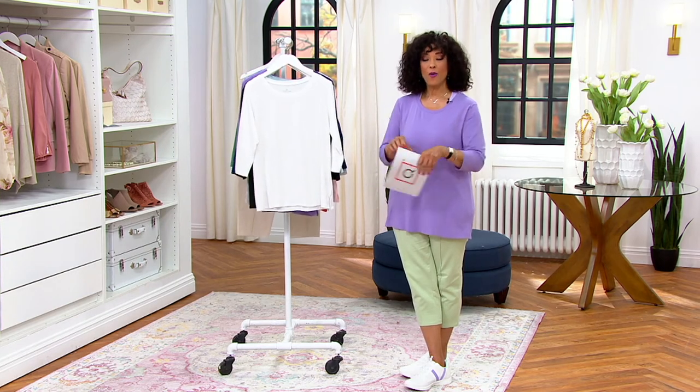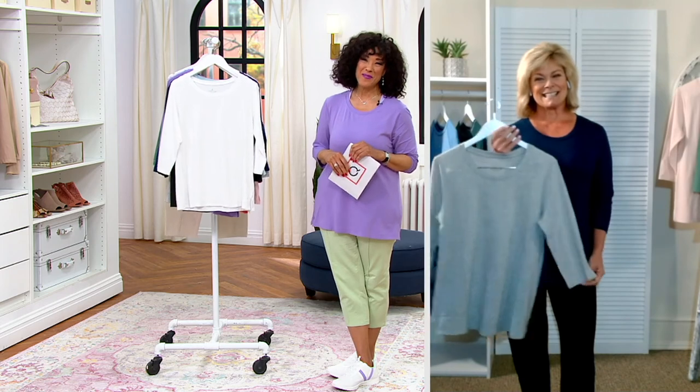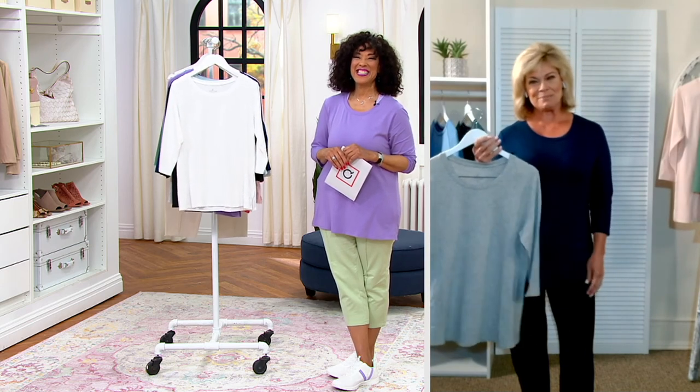Extra small through 3X, set of two Cotton Core Cuddle Duds tops — let us know if you'd like them. Karen, thank you so much for being on AM Style this morning. Have a happy Valentine's Day! Thank you, Leah — such a pleasure to work with you.